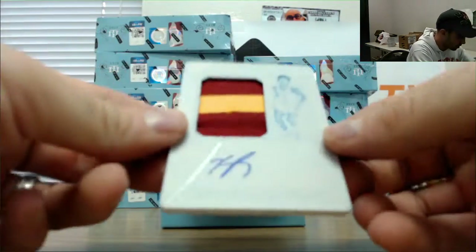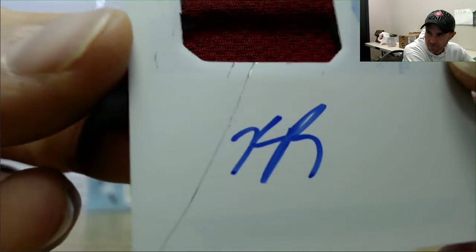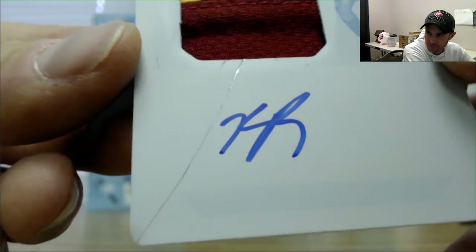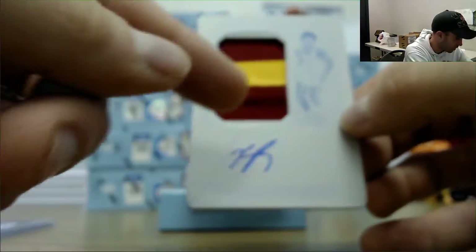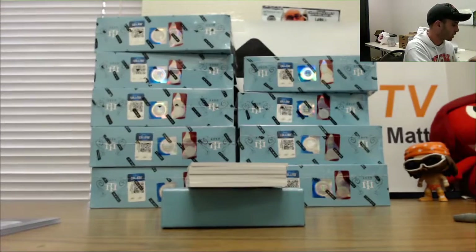By the way, on this plate, just notice there's a line that goes — can you see that? There's a line that goes down through that card. It's almost like somebody scraped the metal there, on the Kevin Porter.